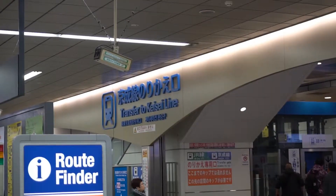We are at Nippori Station. Now we are going to transfer to the Keisei Line. We are going to use the Keisei Line Skyliner.